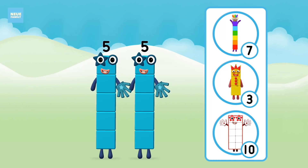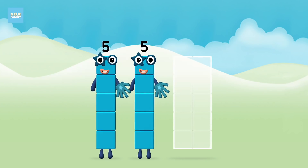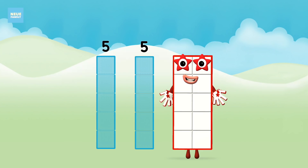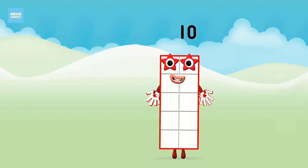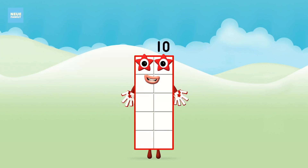Which number block do you think adding five and five will equal? That's the correct answer! Add the number blocks together. Five plus five equals ten! Amazing! You made number block ten!